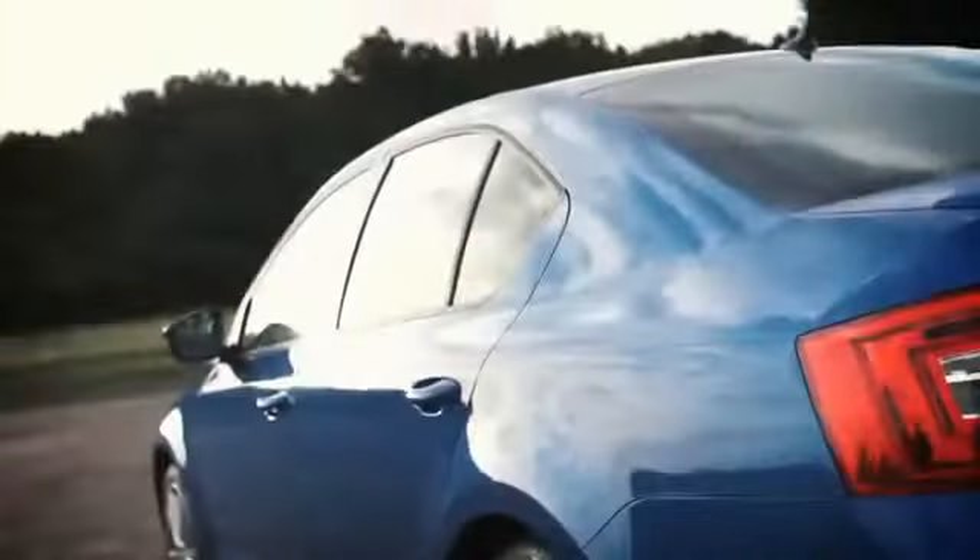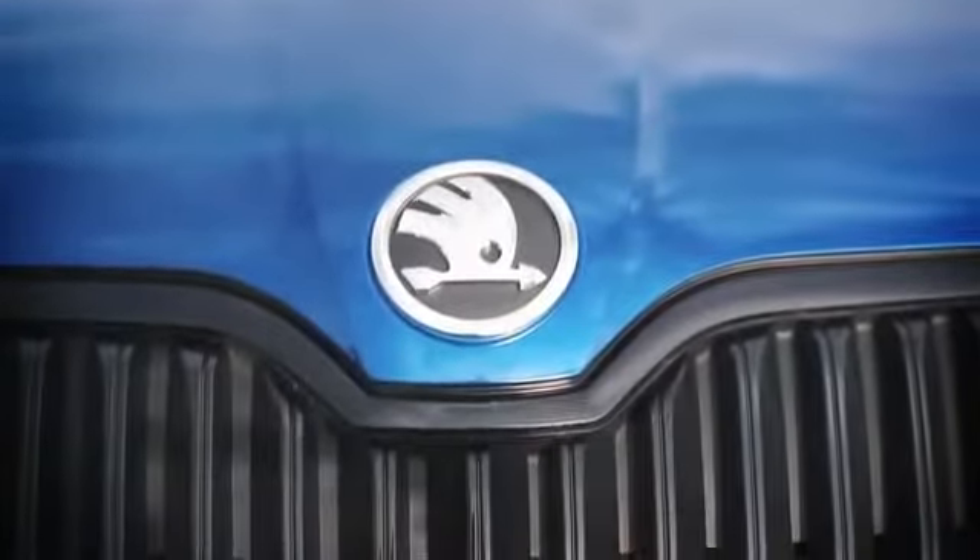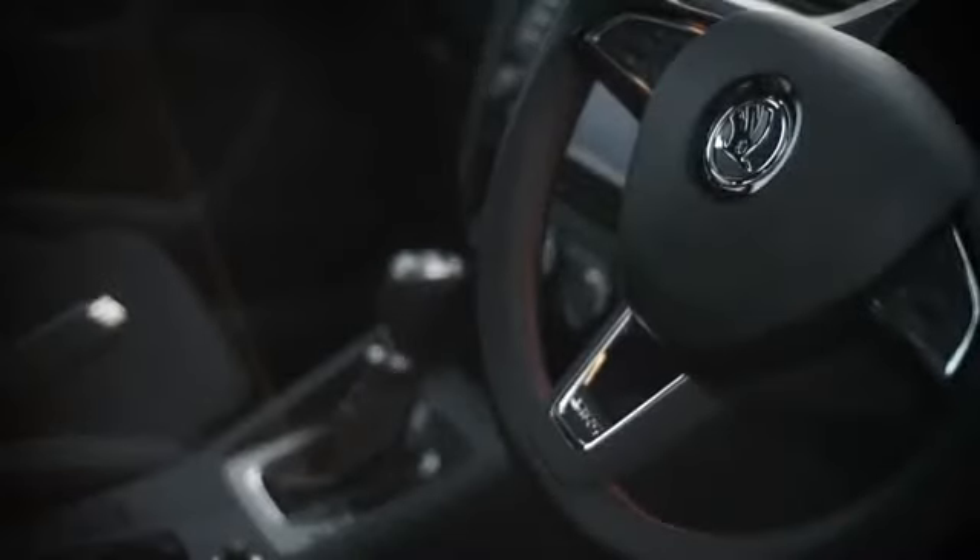Skoda is a brand that divides opinion. Some people are stuck with an image of eastern bloc lumps of metal that'll break down at a moment's notice, that are poorly made and weigh as much as a bag of crisps. Others, myself included, know that those days are long gone. They know that Skoda produces solid, reliable, fun, well-appointed cars that are pretty much classless.